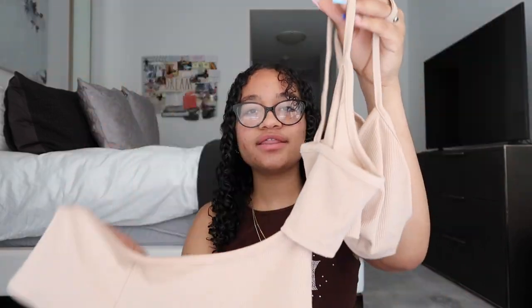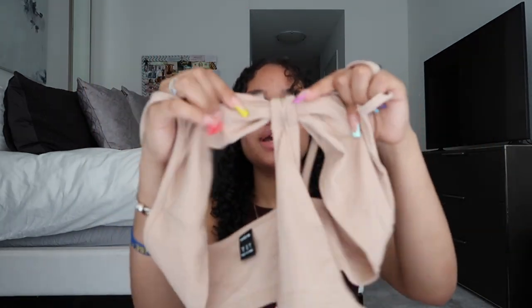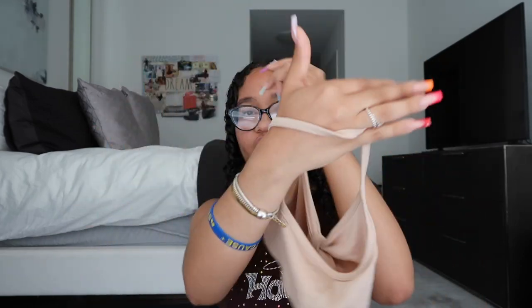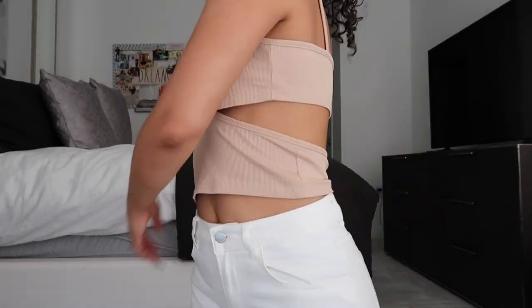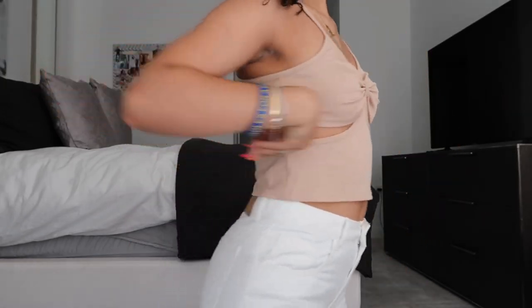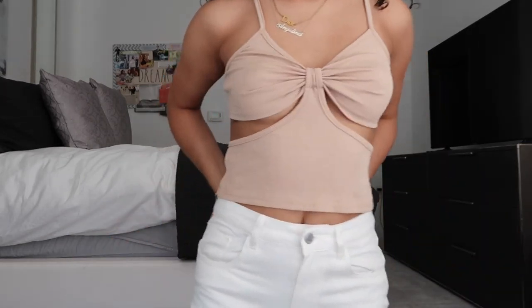The last item I have today is a shirt in a really on-trend cutout style — it's cut out on the sides and open in the back, and the front gives like a connecting piece bow moment. It is so cute, really flattering, and great for everything. It's in a really nice tan color. Shein has so many items like this right now, so if you're into this cutout style I definitely recommend checking them out.